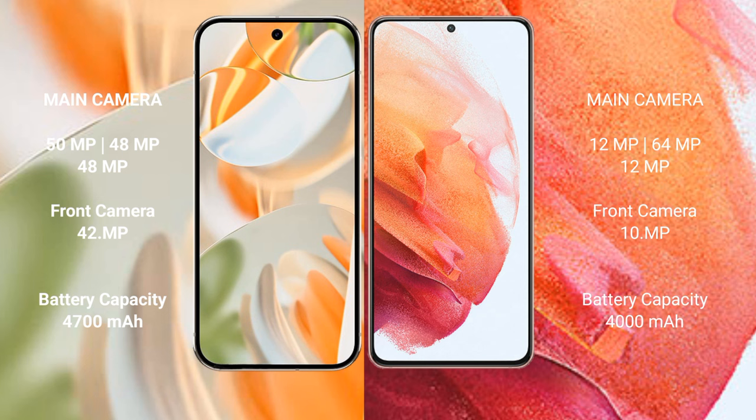The Google Pixel 9 Pro has a 4700mAh battery with 27W fast charging support. The Samsung Galaxy S21 has a 4000mAh battery with 25W fast charging support.